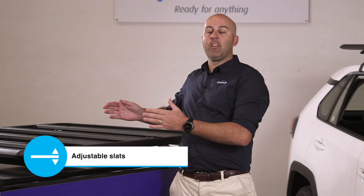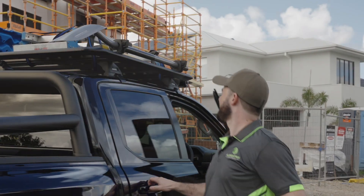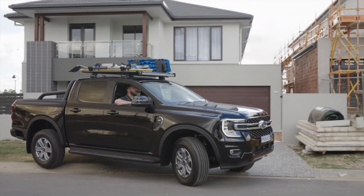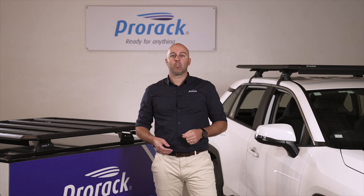Each of the slats on the Aerodeck are adjustable, providing maximum versatility and set-up options for whatever cargo you're moving. It also allows you to navigate any rooftop aerials and helps you to reduce wind noise while travelling. The ProRack Aerodeck has two primary mounting options.